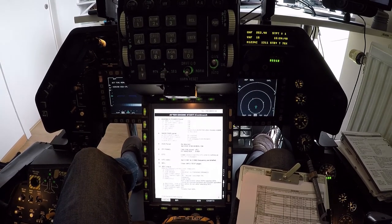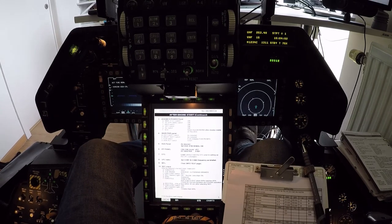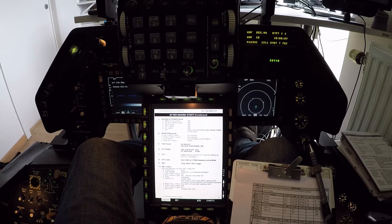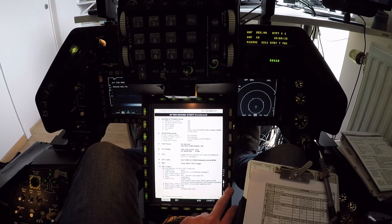SEC check. Nozzle is closing. Quick to 85% and back to idle — that's correct. Engine comes back to idle, that's correct. Primary. Nozzle is greater than 94%.